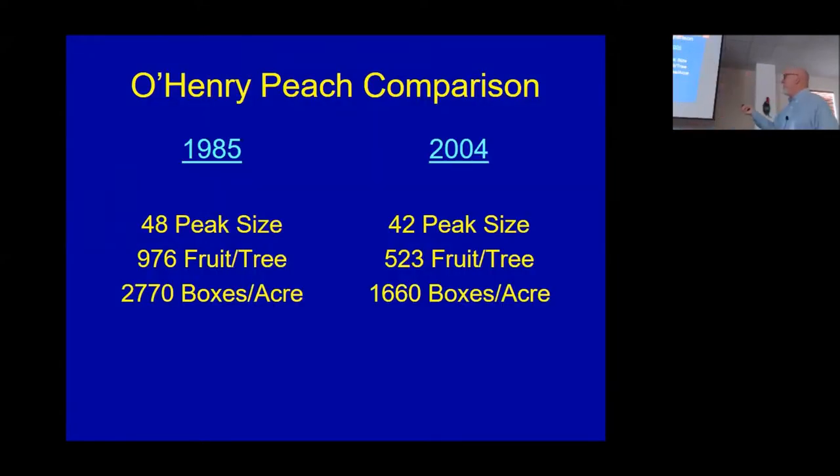We went from a peak of this, but what did that do? If you just do the pure math — not taking into account things like color — this was the kind of crop load we were leaving in the mid-80s, about 1,000 fruit per tree. We don't grow much O'Henry anymore, but the fruit load was cut in half, and we really only moved the distribution a little bit. We cut our production by a third, but we didn't grow a whole lot more of the bigger fruit in terms of absolute numbers.